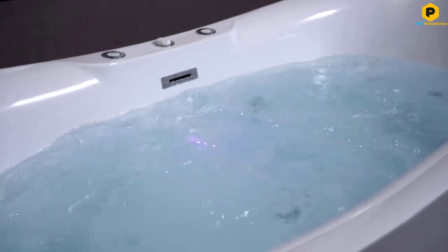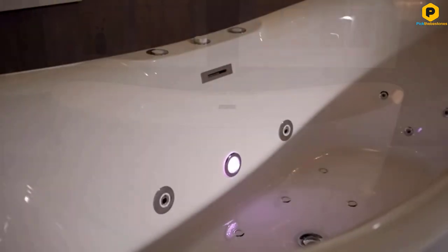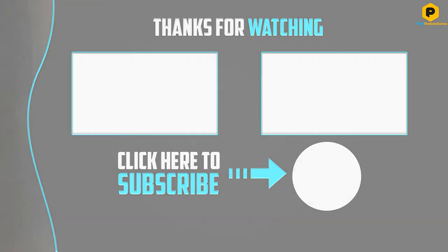To ensure durability, it's made from high-gloss lucite acrylic that is reinforced with resin and fiberglass. The pump is hidden inside its freestanding design, simplifying installation. Thank you for watching. If this video was helpful to you, please make sure to like, comment, and don't forget to subscribe. See you in the next video.